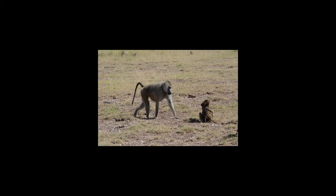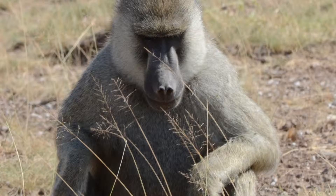Amboseli baboons are different, like humans. Some share the same fur color as others, but they are not all mirror images of one another. These physical characteristics sometimes help scientists like Dr. Archie tell which species of baboons they are looking at.